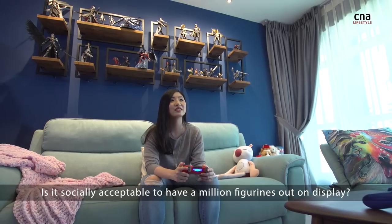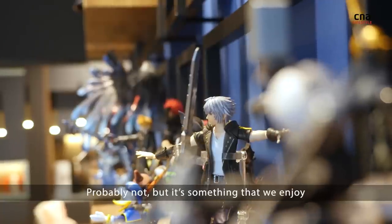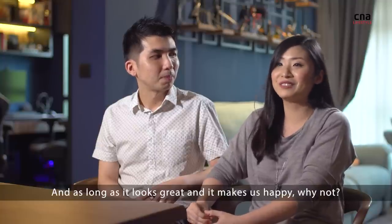Is it socially acceptable to have a million figurines out on display? Probably not. But it's something that we enjoy — whether it's gaming, whether it's collecting things. And as long as it looks great and it makes us happy, why not?